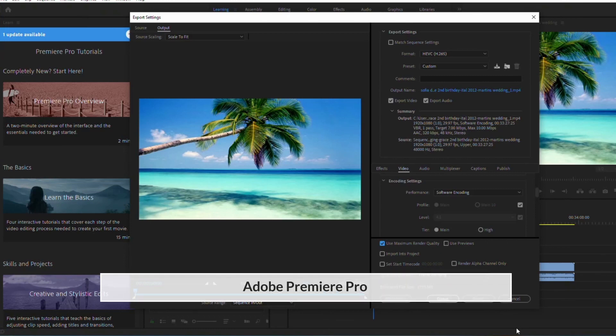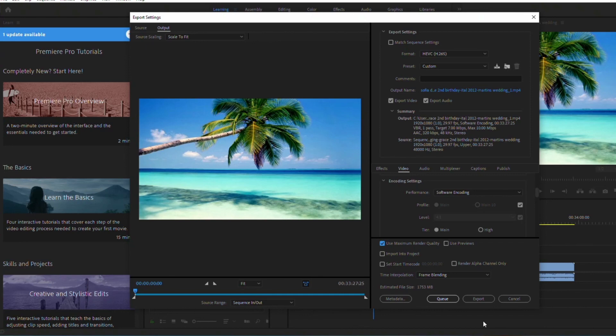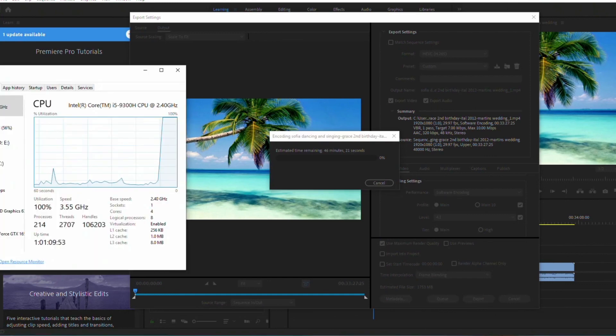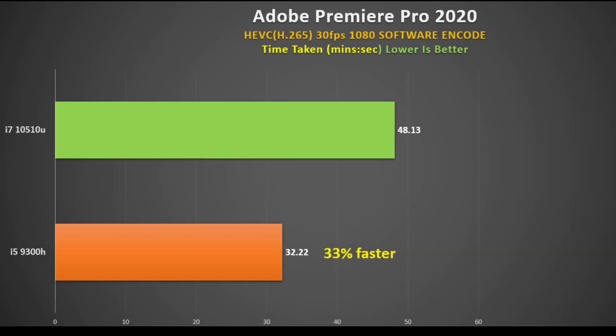A common use case is video rendering, and Adobe Premiere Pro is very popular. I'm using a CPU software render with the H.265 codec and measuring the time taken. In this 1080p software render, the 9300H completed the task in 32 minutes 22 seconds versus the i7-10510U in 48 minutes 13 seconds — a 33 percent advantage to the 9300H.